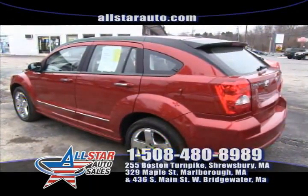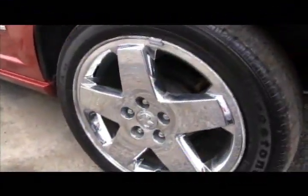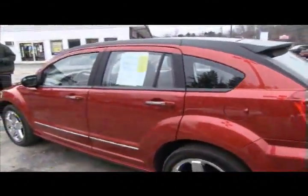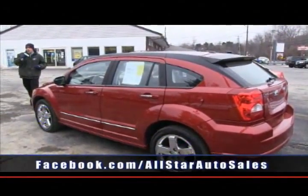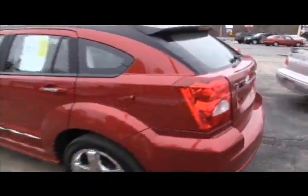Give us a call at 508-480-8989. This Caliber will not last — it is all wheel drive. The RT is all wheel drive, so with the snow coming, these Calibers will go fast. We have three in stock. Check them all out online at AllStarAuto.com. Don't forget to ask about our great leasing on used cars — we have great lease options for all of our cars in stock right now.